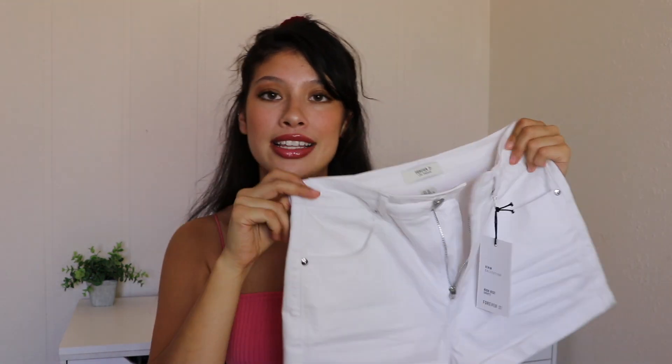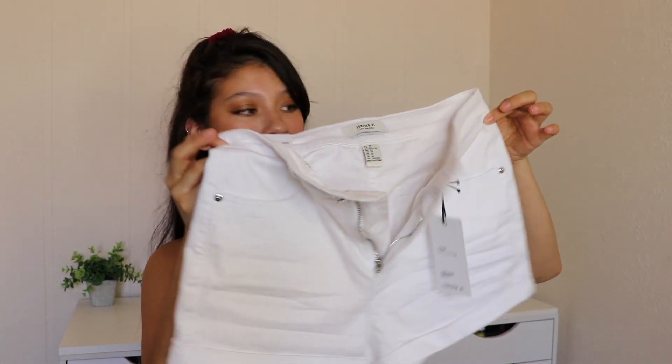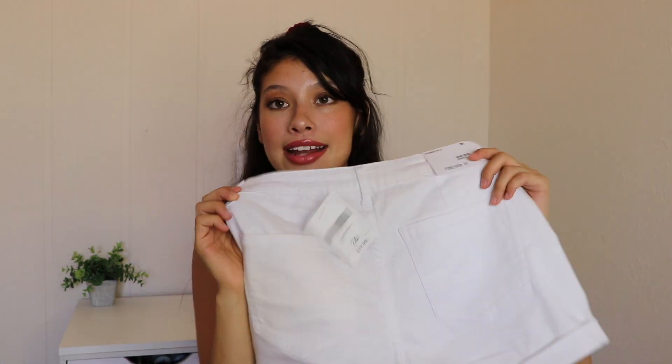The next thing I got was this pair of shorts — just basic white high-waisted shorts called the high-rise shorts. They're just white and basic, but I feel like they could make an outfit look more classy and put together than basic jean shorts. These were $17.90. In my mind I thought these two pieces would look really cute for a summer day with some cute sandals.